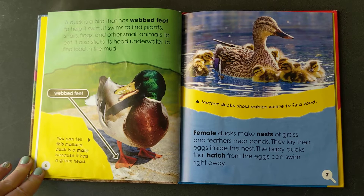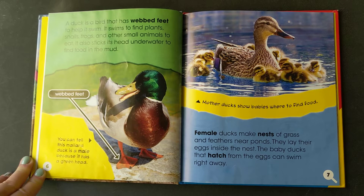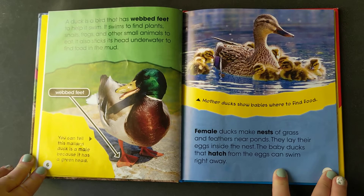It also sticks its head underwater to find food in the mud. Female ducks make nests of grass and feathers near ponds. They lay their eggs inside the nest. The baby ducks that hatch from the eggs can swim right away.